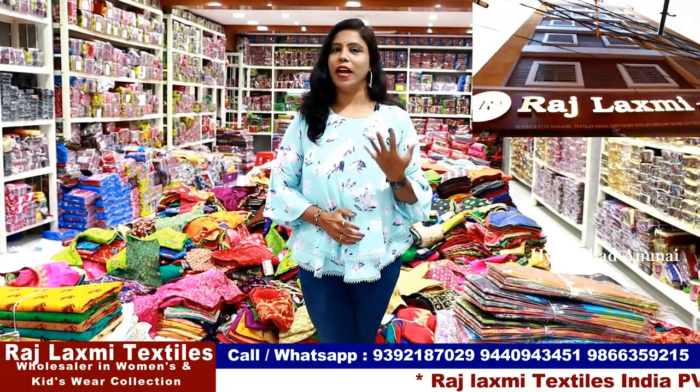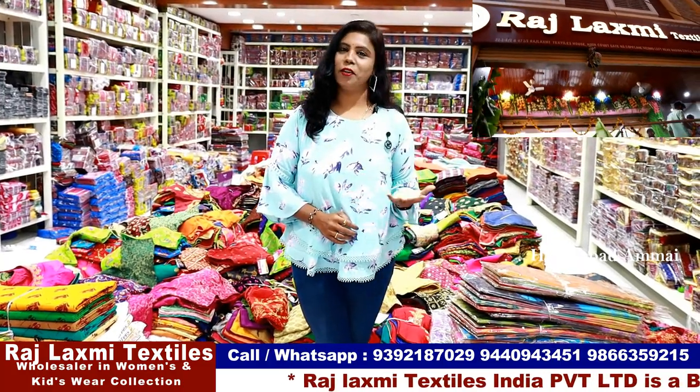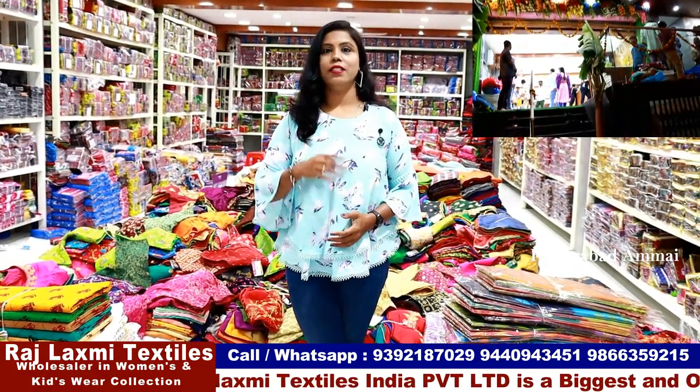Hello everyone, I'm Banu. Welcome to my channel. In this video, we will talk about Raji Lakshmi Textiles — their latest 2020 Cotton Sari Collection. There are a lot of varieties, and you can find every type of cotton sari available here.